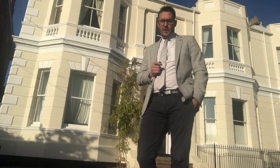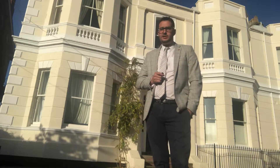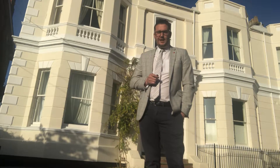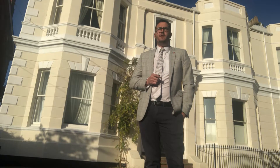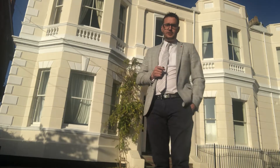I'm about to take the ground floor apartment onto the market. It's a beautiful converted apartment with high ceilings, sash windows, and lots of period features. Two bedrooms, lounge, kitchen, diner, bathroom, and off-road parking for two cars. Beautiful North Leamington location, just off Lillington Road.